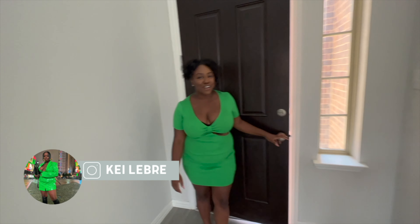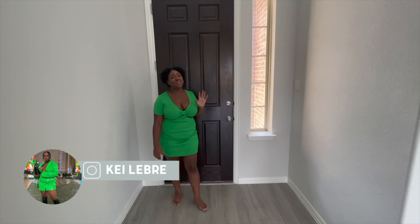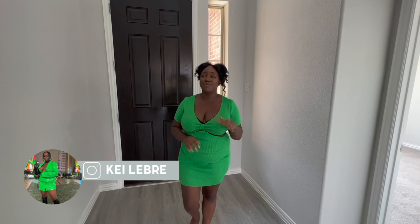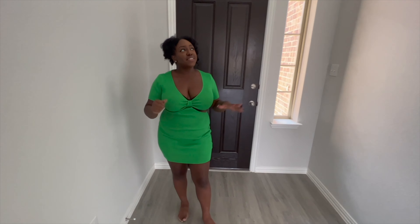Welcome! I'm so happy to finally be doing this empty house tour. It's been a long time coming, but I wanted to give you guys a look before we bring all the furniture in, which we plan to do in a few hours. So I'm gonna run through this really quickly.